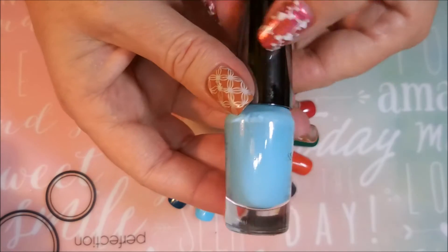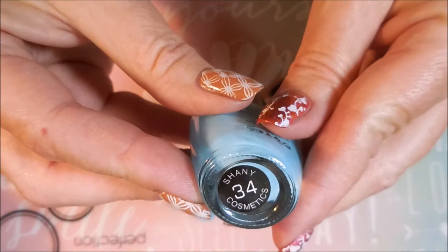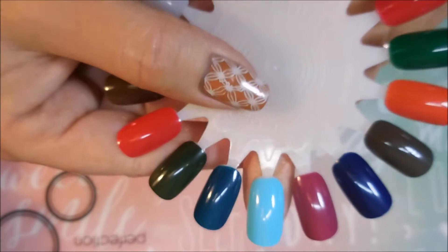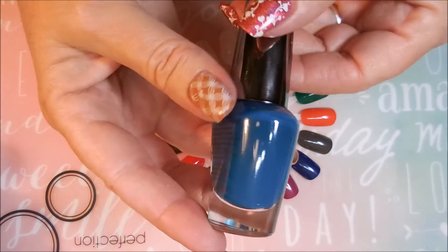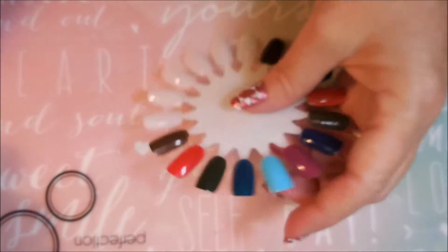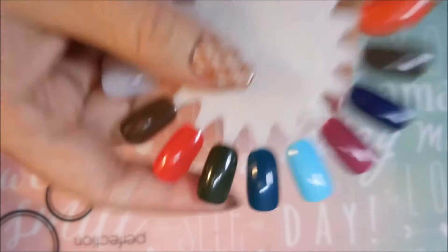And a beautiful baby blue — this is number 34. I really like that one. I guess I'm starting to feel the spring colors now; I want it to be spring. And then we've got this darker blue and it's kind of a gray-y blue, kind of grayed out blue — or teal. And that was number 151.